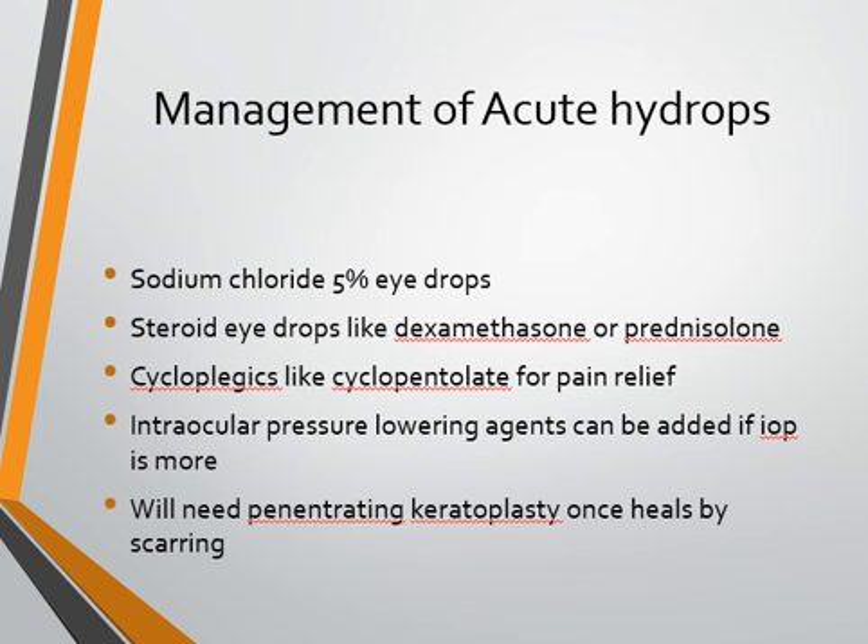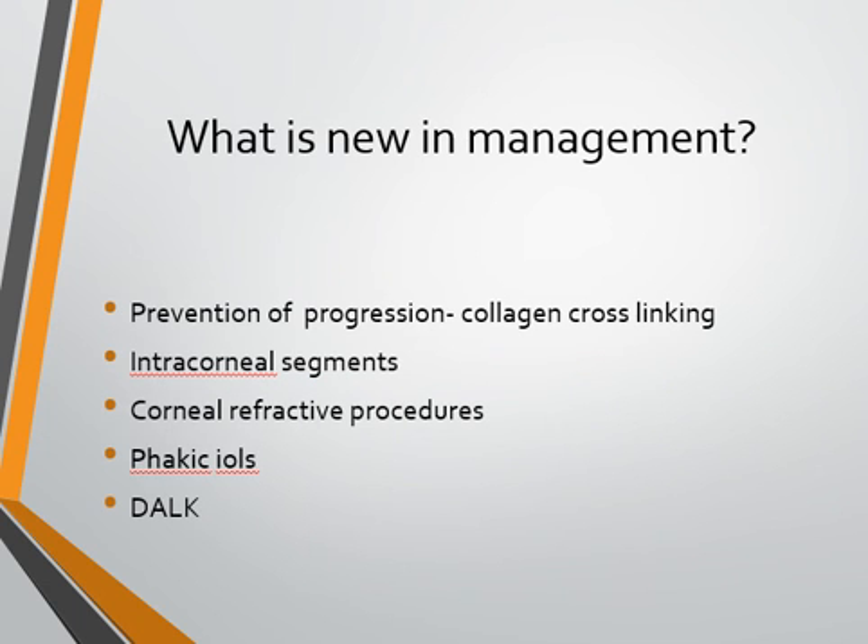For acute hydrops, which presents with acute painful loss of vision, management involves hypertonic sodium chloride 5% drops to decrease corneal edema. Steroid drops like dexamethasone or prednisolone help to control inflammation and reduce scarring. Cycloplegics like cyclopentolate help with pain relief. If intraocular pressure is high, pressure-lowering agents can be given. Once the acute hydrops settles and the cornea heals by forming a scar, penetrating keratoplasty becomes an indication.